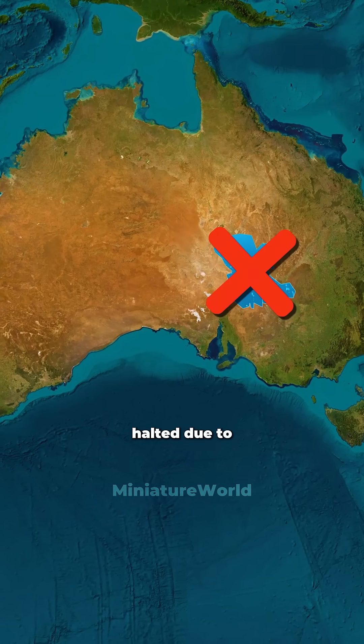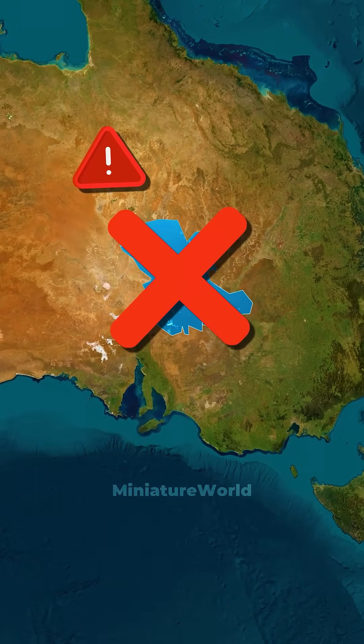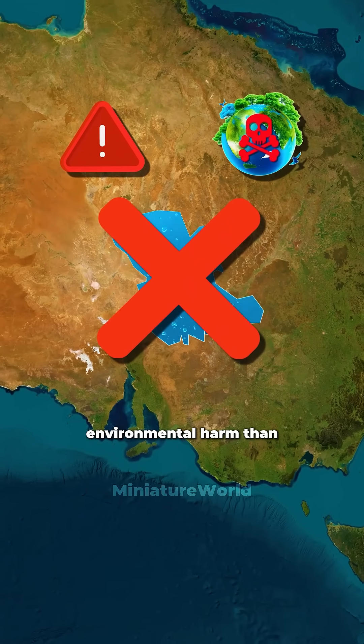However, it was halted due to the extremely high cost, impracticality, risks involved, and because it would cause more environmental harm than benefit.